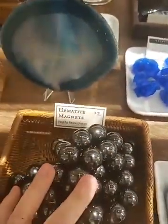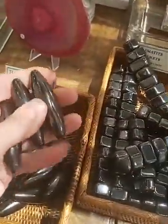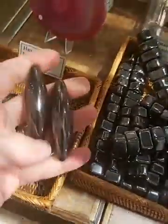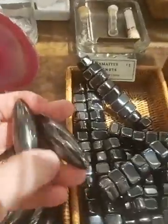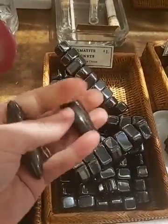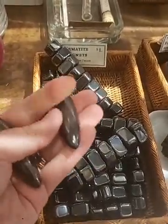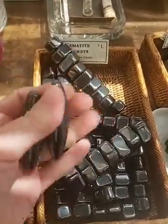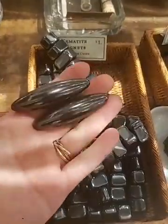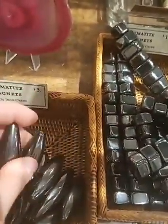We also have these bullet-shaped hematite magnets — they're really powerful and they kind of fly all over. If I had both hands available I would show you how you throw them up and they zing together. You'll just have to trust me — if you throw them up together they'll sort of join in the air and go zing. Really fun, hours of entertainment.